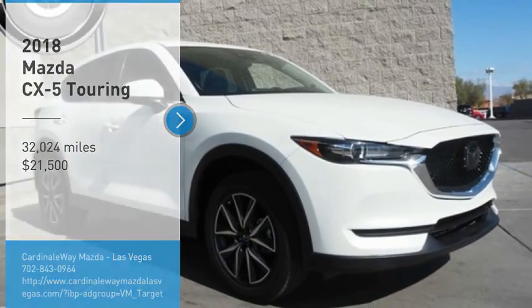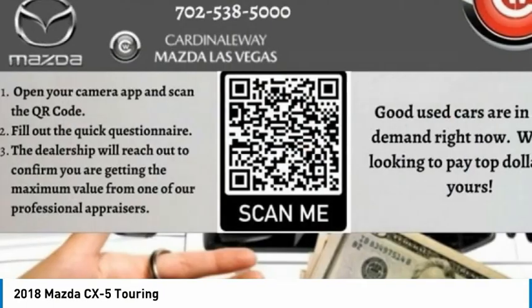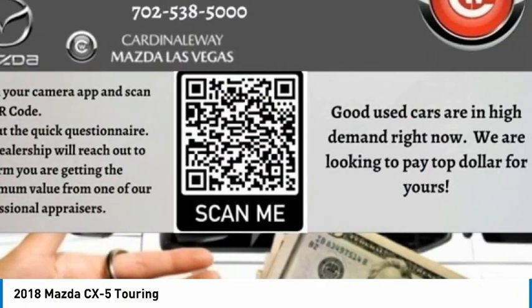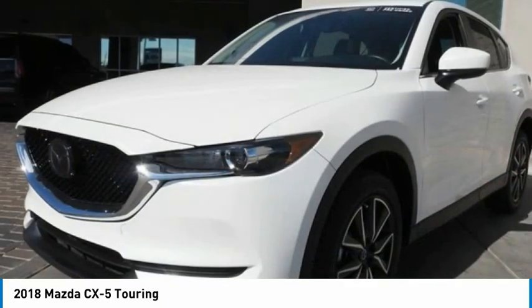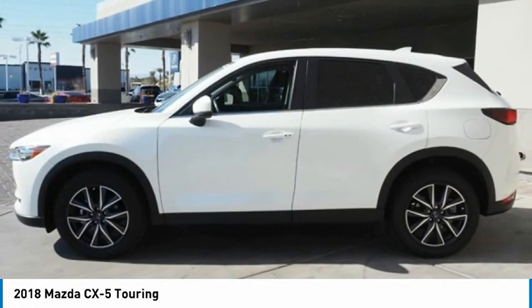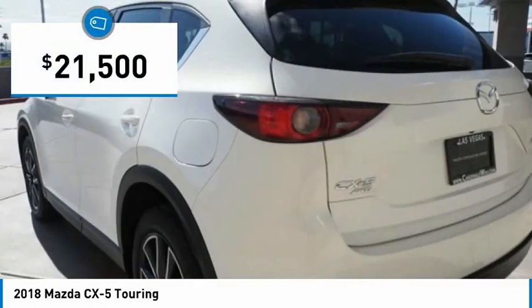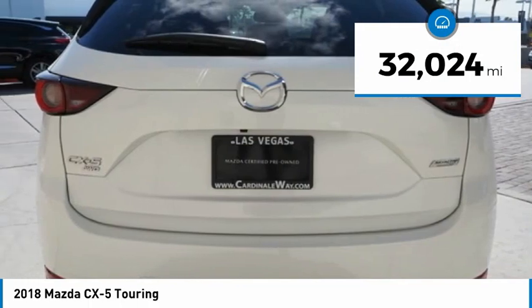Take a ride in the 2018 CX-5. With its fuel-efficient engine, engaging driving experience, and daring styling, the Mazda CX-5 is a good choice for those seeking a sporty yet thrifty crossover SUV, and is priced below $25,000. This vehicle has less than 35,000 miles.